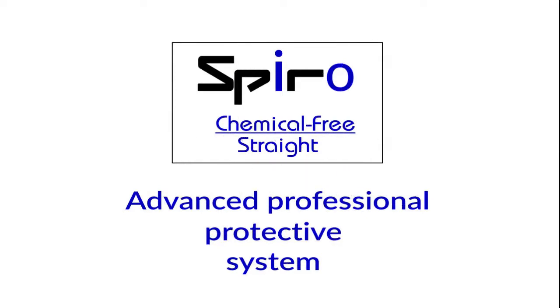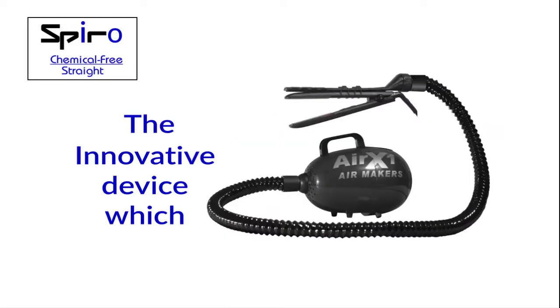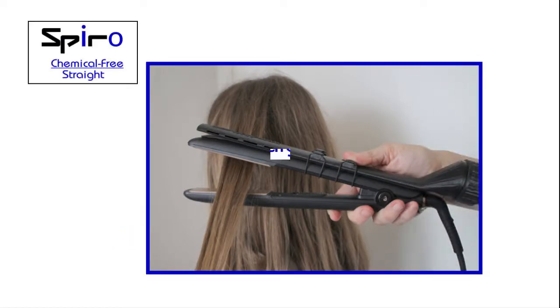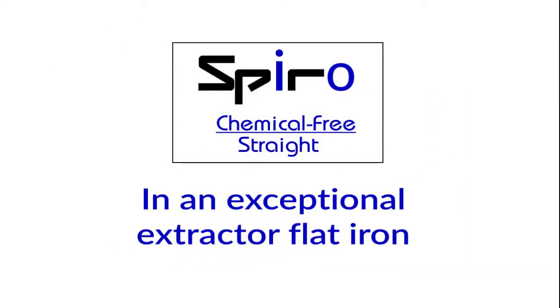Spyro. Chemical free straight. Advanced professional protective system. The innovative device which converts your standard flat iron into an exceptional extractor flat iron.